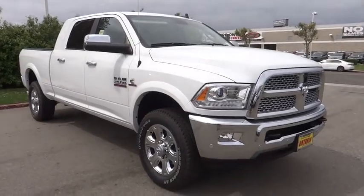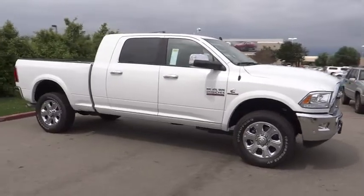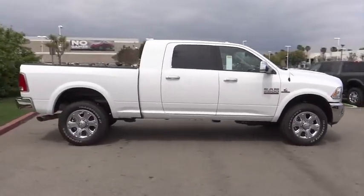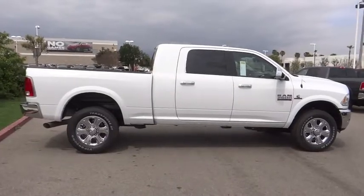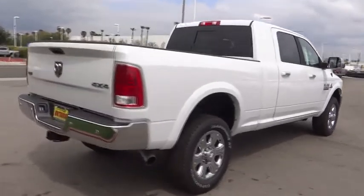2018 Ram 2500 — the 2010 Truck of the Year winner and the hardest working truck in the business. Here are some of this vehicle's great options: backup camera, steering wheel audio controls, power passenger seat, and tow hitch.